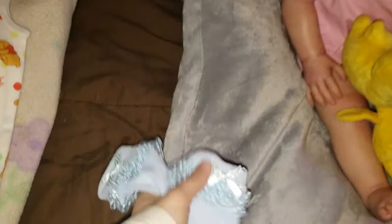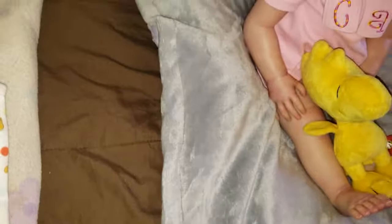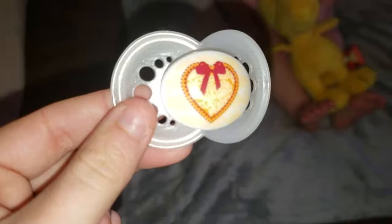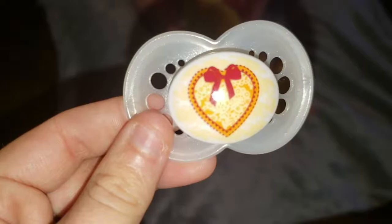Adila came with these cute socks — I love the lace. They were in her photos and look absolutely adorable on her. This is Adila's pacifier, and I love it with the heart and the almost lace flowers inside the heart, plus the bow. I think it's adorable, and it fits her face so nicely.